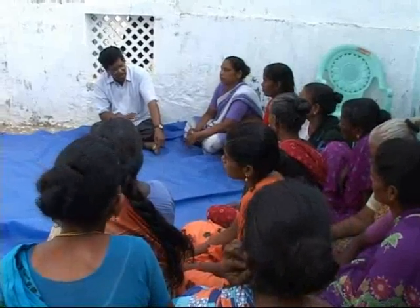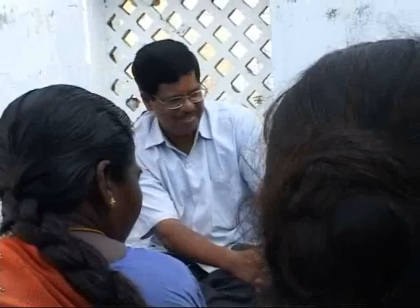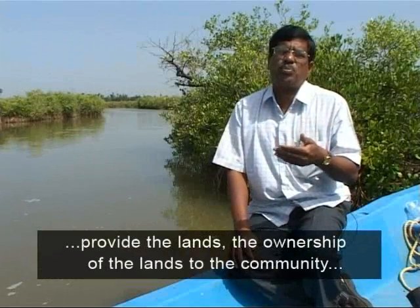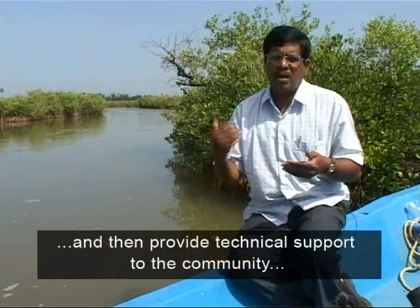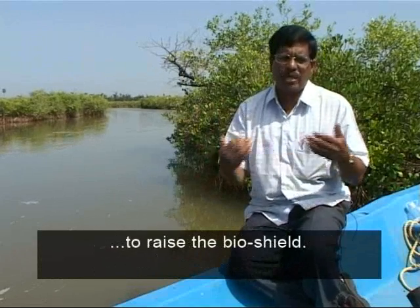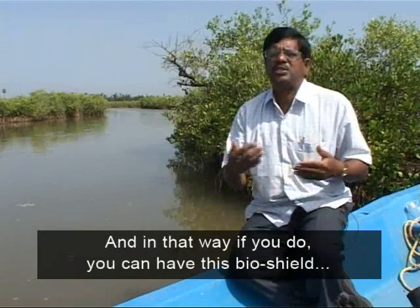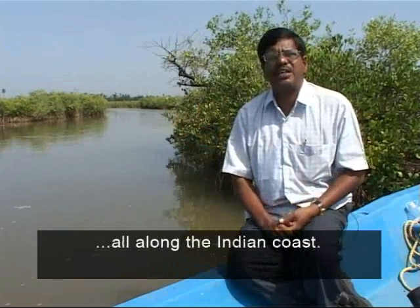The Foundation believes in giving coastal communities the knowledge and skills to build their own bio-shields. If you provide empowerment, provide the land and ownership of the land to the community, and then provide technical support to raise the bio-shield, you can have this bio-shield along the entire Indian coast.